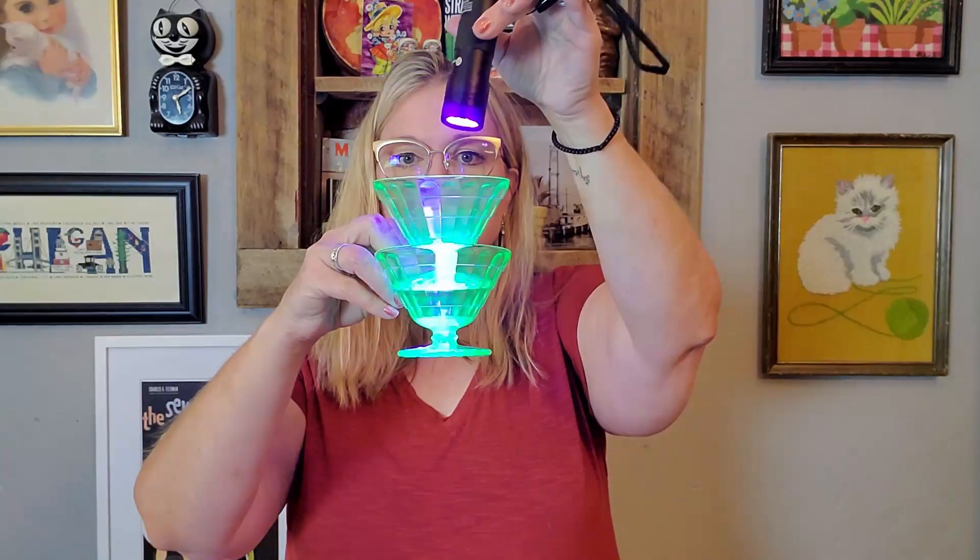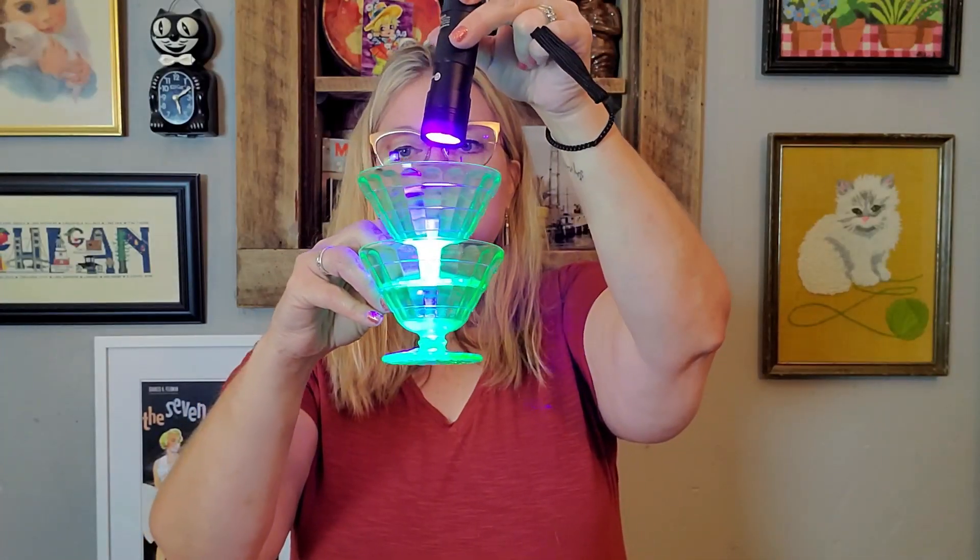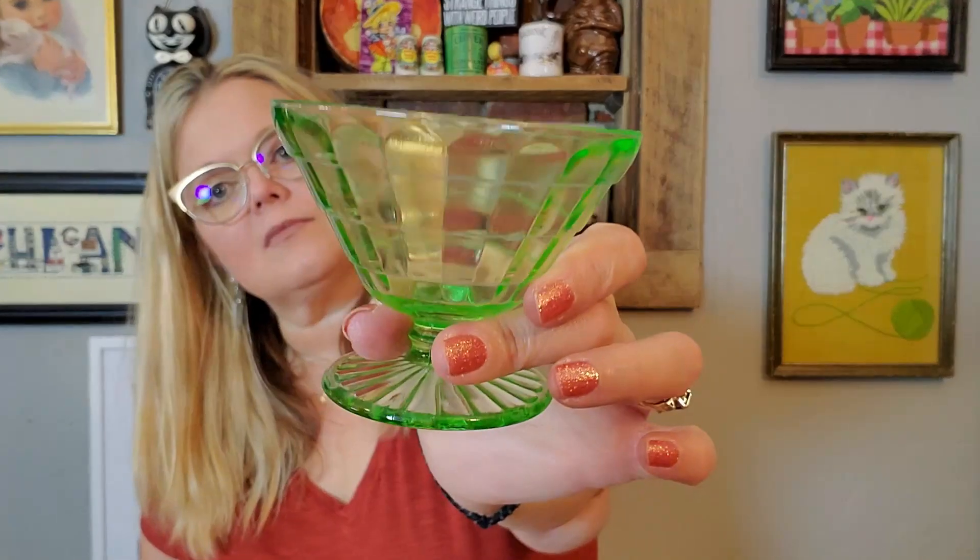I also got some block optic sherbet — or sherbert, however you want to say it — uranium glass dessert cups. I got four of them. I have sold these before and they will actually be available in my Wednesday sale. Do you say sherbet or sherbert? I say sherbert — let me know how you say it.